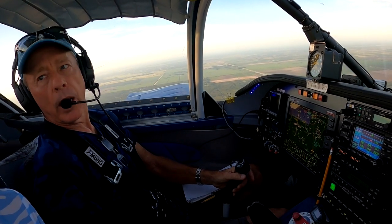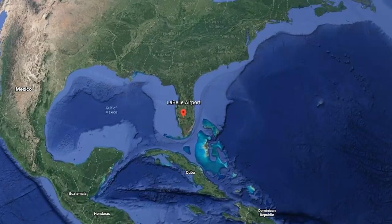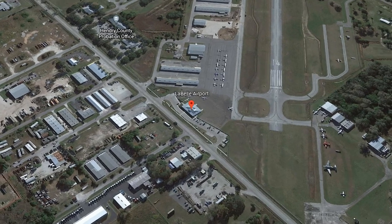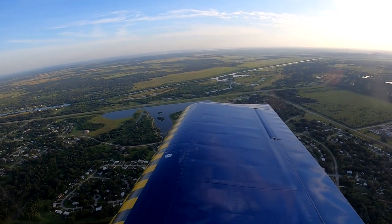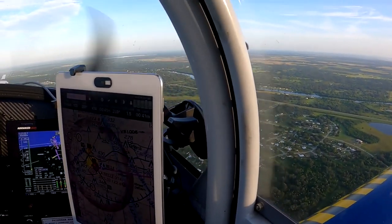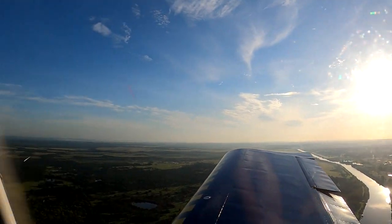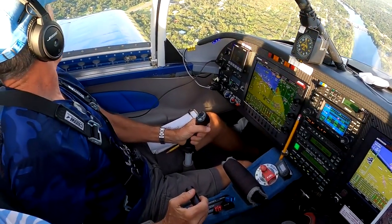I've never come here for breakfast. Have you? The restaurant's new — they got a little bakery there. LaBelle traffic, experimental RV is seven miles east of the field inbound for landing on runway 14. I've been flying it all by myself without extra weight — the plane feels slightly different. LaBelle traffic, experimental RV, turning left base for LaBelle.